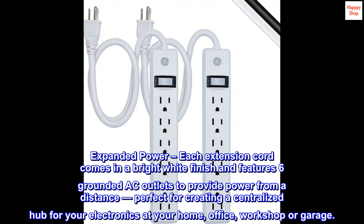Expanded power. Each extension cord comes in a bright white finish and features six grounded AC outlets to provide power from a distance, perfect for creating a centralized hub for your electronics at your home, office, workshop, or garage.